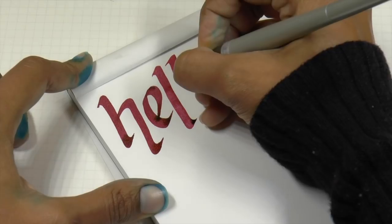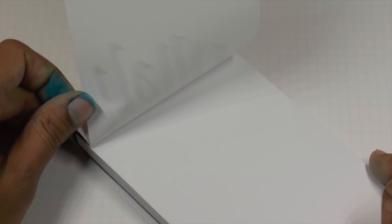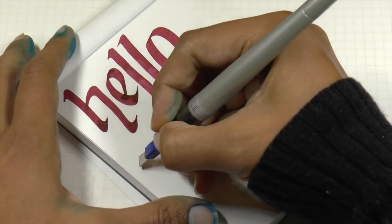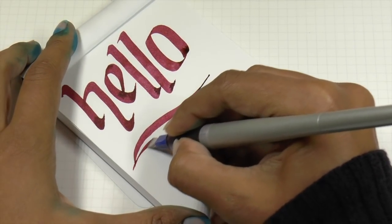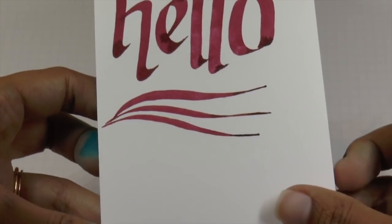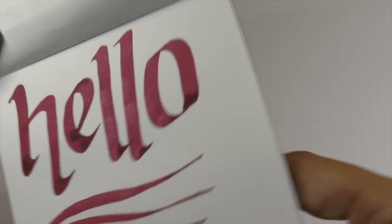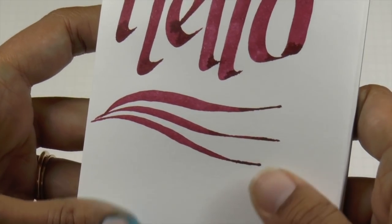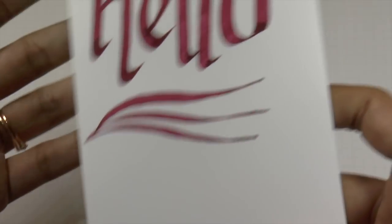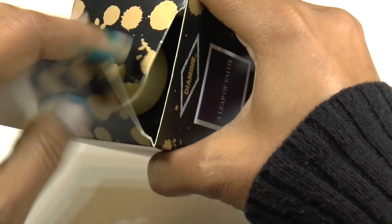It does tolerate inks quite well — low show-through, very minimal bleed-through if any. But because it's toothy you're not going to get a whole bunch of shading or a lot of sheen. I actually think this is really nice for ballpoints and pencils. I wouldn't necessarily use this with a fountain pen — not because it can't handle it, there's no feathering — but I prefer toothy paper for pencils because the tooth catches the lead. Anyway, the focus here is the Leap of Faith ink.